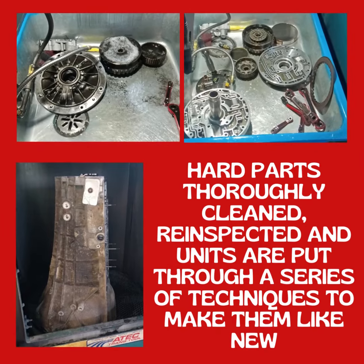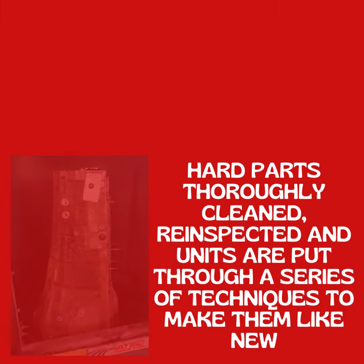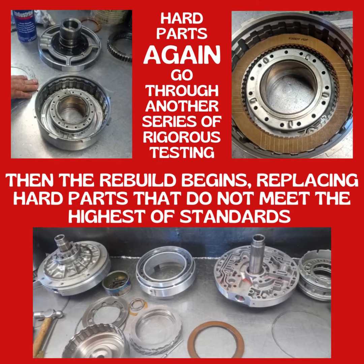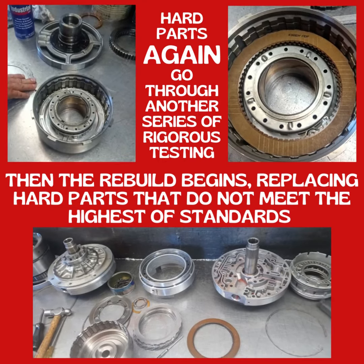Hard parts thoroughly cleaned, re-inspected, and units are put through a series of techniques to make them like new. Hard parts again go through another series of rigorous testing. Then the rebuild begins, replacing hard parts that do not meet the highest of standards.